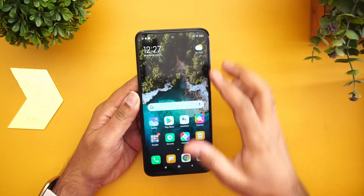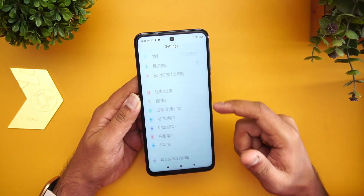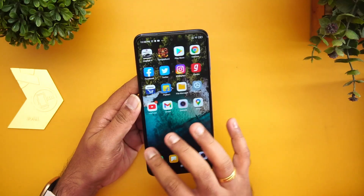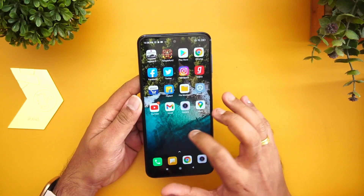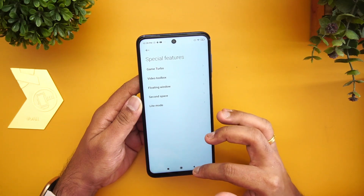This device now runs on MIUI 12 — it launched with MIUI 11 on Android 10. MIUI 12 brings a whole lot of features and a refreshed UI. We've done a detailed video on MIUI features. The control center has been revamped to a split panel — one for notification toggles and one for actual notifications. Settings are cleaner and there's an app drawer now. MIUI provides really good features, but the downside is ads in Xiaomi's apps.